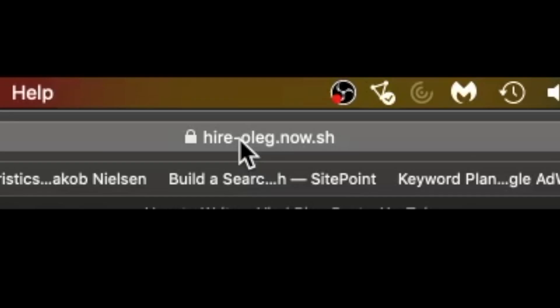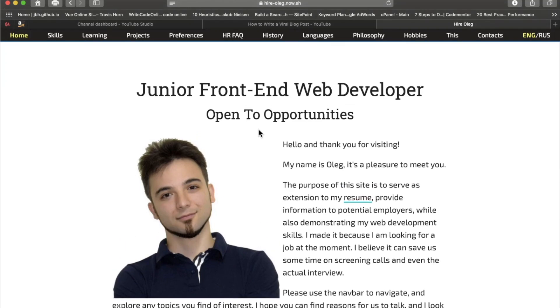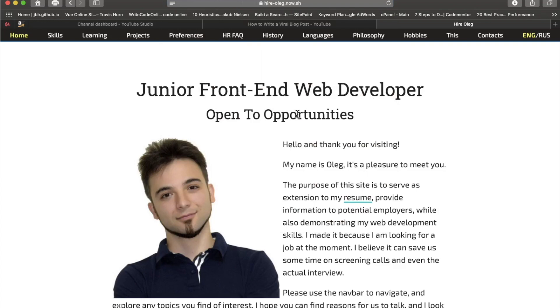This domain name is kind of fire. I like the assertiveness. This guy's looking for a job and he's very vocal about it, so the purpose of the website is established very quickly. Before I even log on and I'm clicking his link or typing this in the URL bar — hireoleg.now.sh — I'm thinking, okay, this guy wants to get hired. It's very obvious, and he's not making me think.